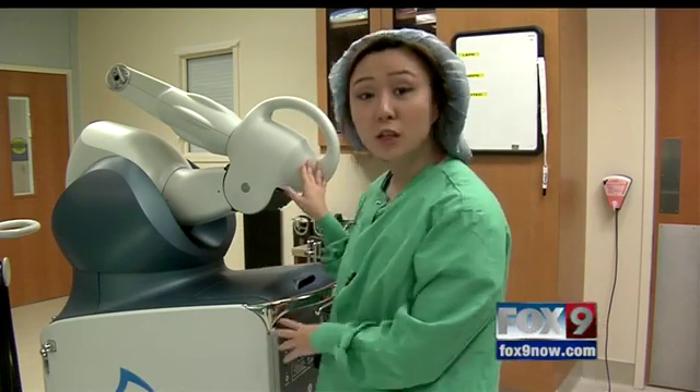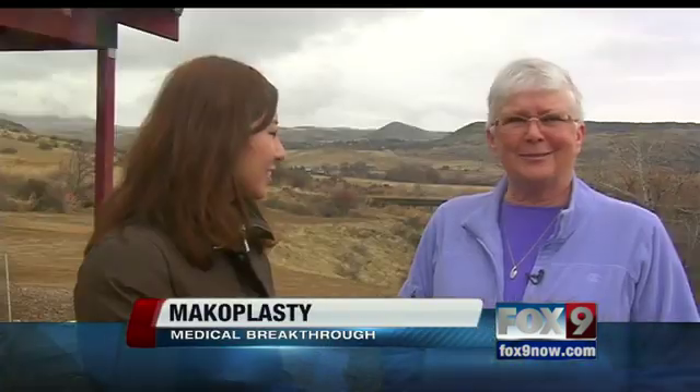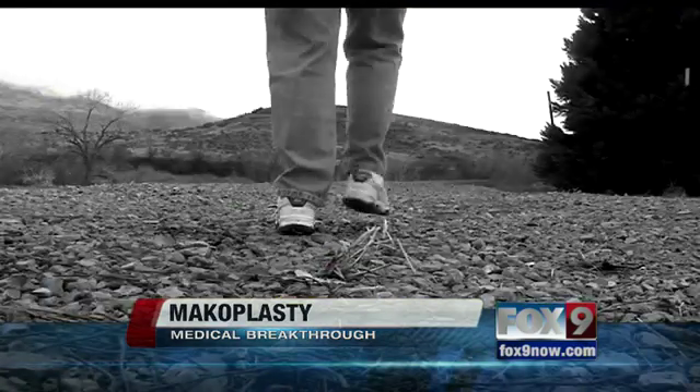It's called Makoplasty. It's a procedure used for people suffering with knee pain. Here is actually a robotic arm used in the surgery. Meet Shayla Turner from the rural town of Sweet, Idaho. She suffered from knee pain for 30 years until the pain became unbearable.